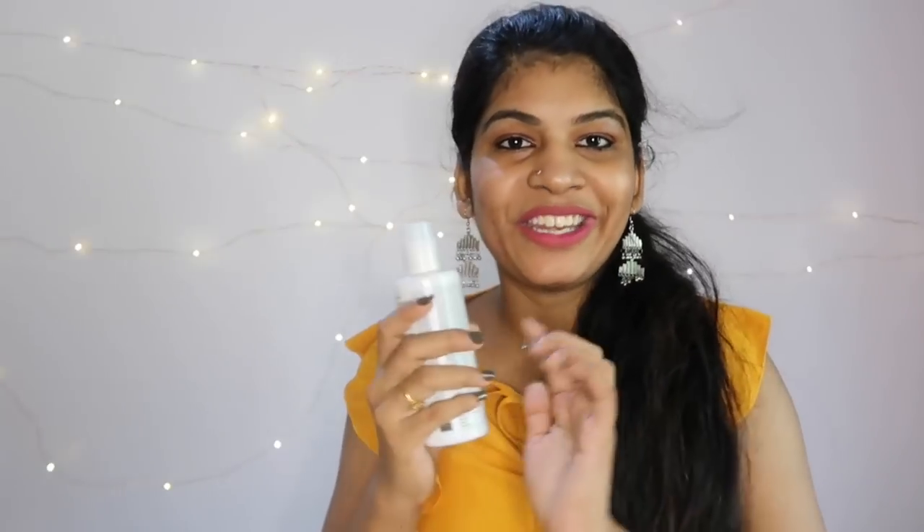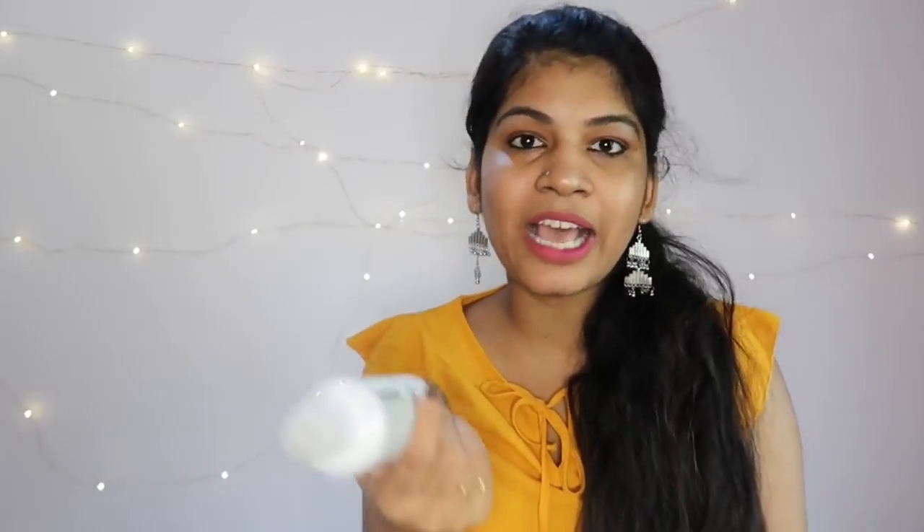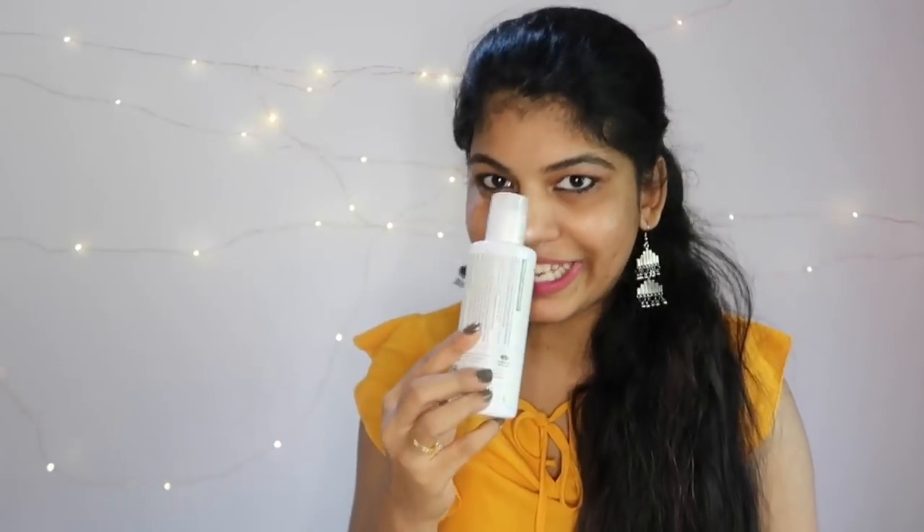In the next one, I will give you one of my favorite toners — the Plum Green Tea Toner for oily acne-prone skin. This toner helps with pore tightening and is a very good toner. It is better than the Biotique toner. If you use these two toners, you can replace each other. You can use the green tea range including the green tea mask. It is alcohol-free.